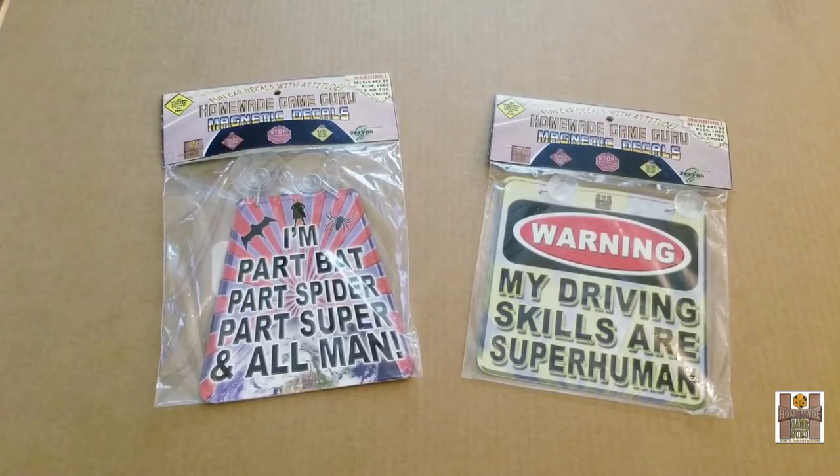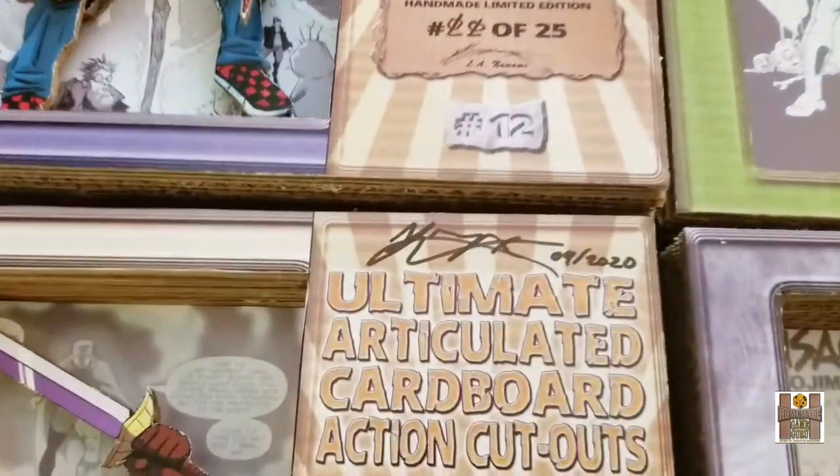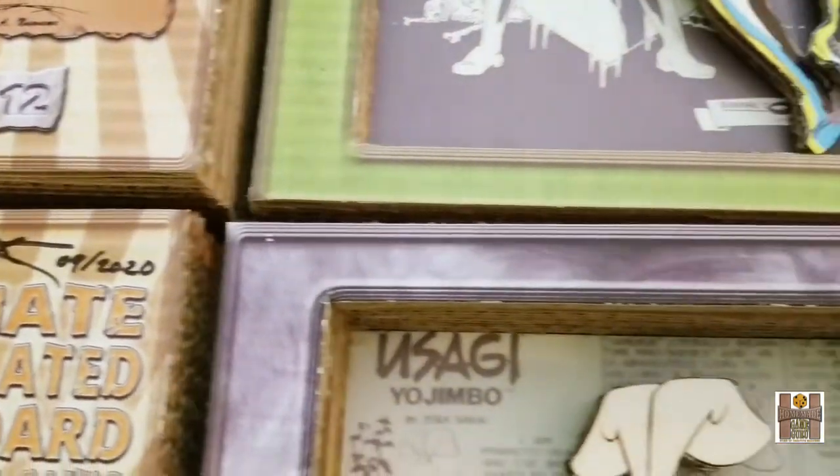You also get your choice of one suction cup or magnetic car decal to express yourself as you drive. A survey will be sent after the campaign ends so you can make your choice of which one you want.